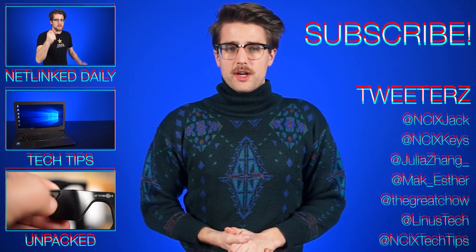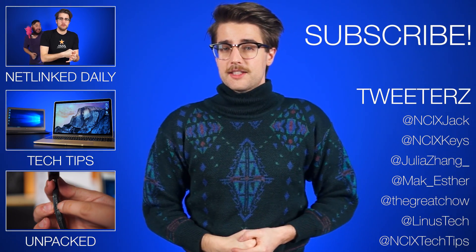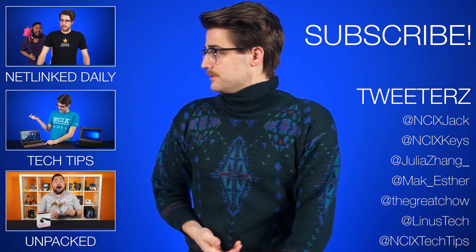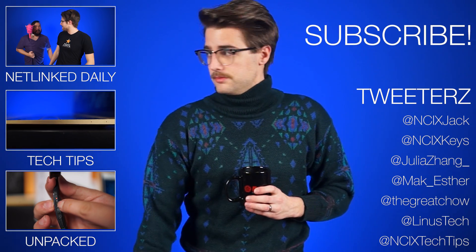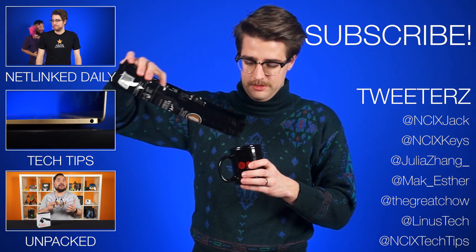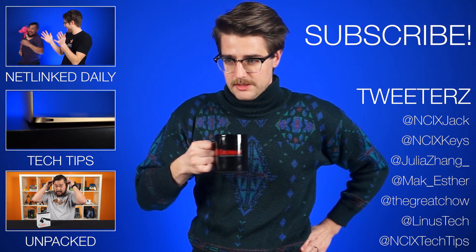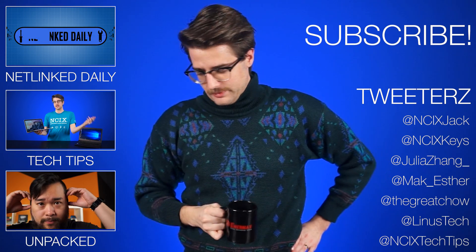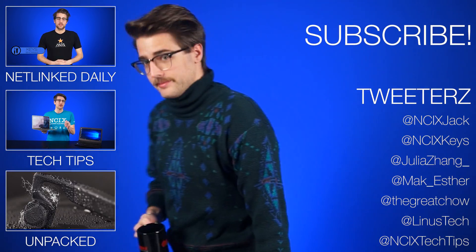That's it for Netlinked Daily, guys. Thanks for watching. Click here to watch more videos, follow us on social media over here, and don't forget to like and subscribe for more videos like this from NCIX. Did anyone buy cocoa yet? No? I guess I'll have to settle for these... It's coffee beans. It's close enough. Cocoa beans. Coffee beans. That's not the same thing. Okay, well, see ya.